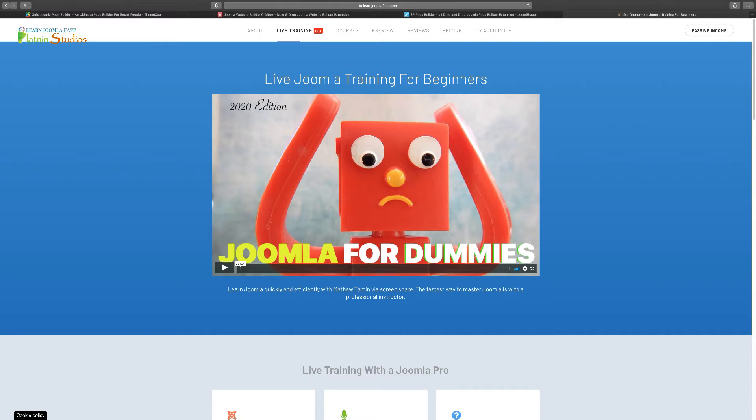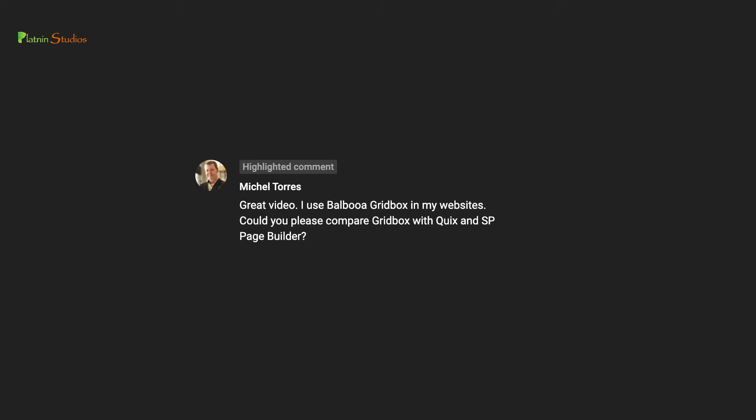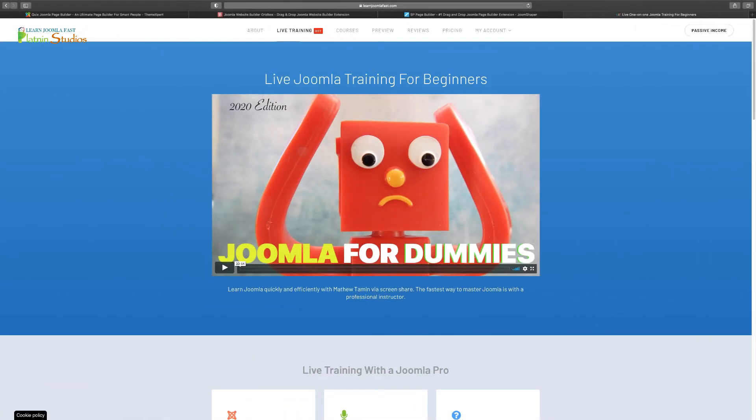Hey, what's going on? Matthew Tamian from LearnJoomlaFast.com. I get tons of questions from you guys about different things about Joomla. Today I wanted to do a video for a question I just recently received from Michelle Torres. The question was: great video, I use Balboa Gridbox on my websites — could you please compare Gridbox with Quix and SP Page Builder? So that is exactly what I'm doing right now. I'm going to compare and show you guys all three of them — some of Joomla's top page builders.